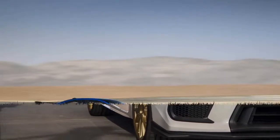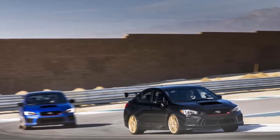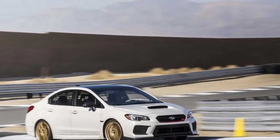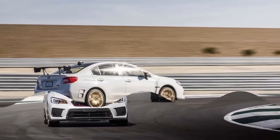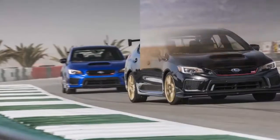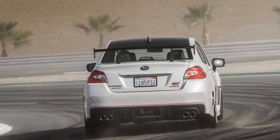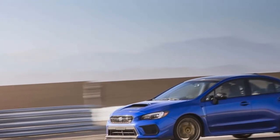Stroll up to the WRX STI Type RA and its looks are exceptional — from the gold BBS wheels to the enormous carbon fiber wing and rooftop panel. Its dressing goes well past a common WRX STI, yet it's not overdressed. It's still just as easy to live with, despite the aggressively bolstered seats and short-throw shifter. At its base it's a Subaru sedan; visibility is good and that rear wing disappears in the back window.